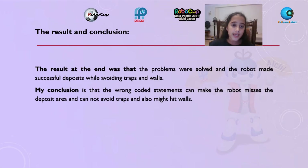Results and conclusion: The results at the end were that the problems were solved and the robot made successful deposits while avoiding traps and walls. My conclusion is that wrong coded statements can make the robot mess up the deposit area, fail to avoid traps, and hit walls.